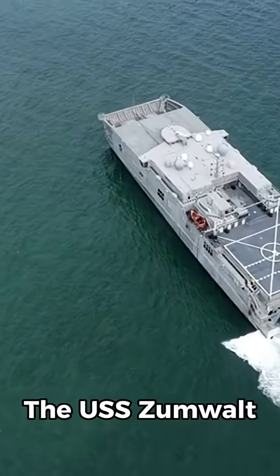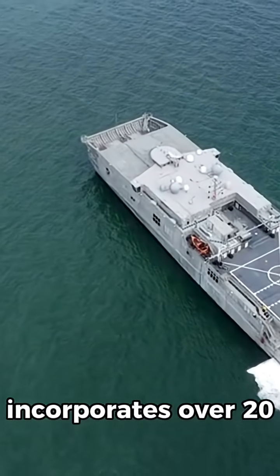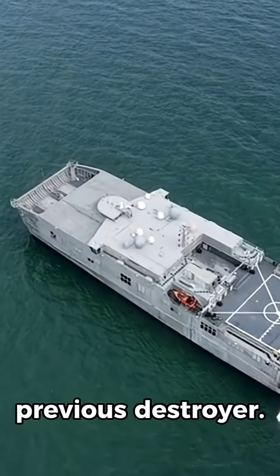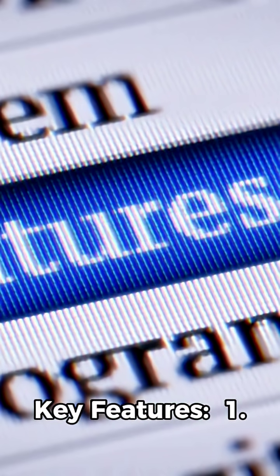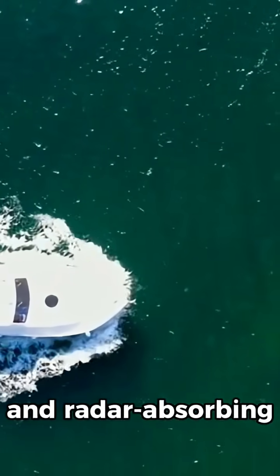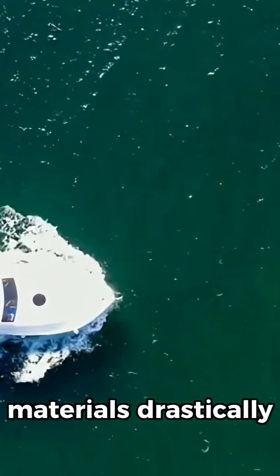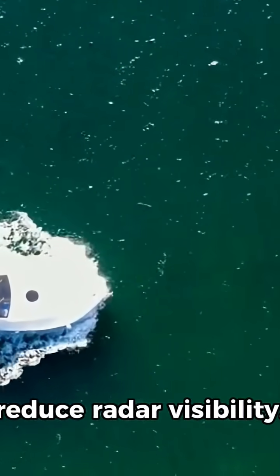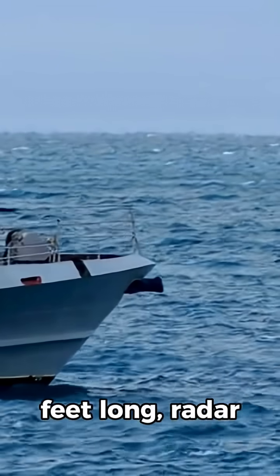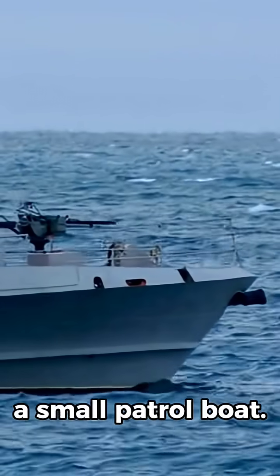In terms of design and technology, the USS Zumwalt incorporates over 20 new technologies, making it unlike any previous destroyer. Its tumblehome hull shape and radar-absorbing materials drastically reduce radar visibility. Even though it is 610 feet long, radar systems detect it like a small patrol boat.